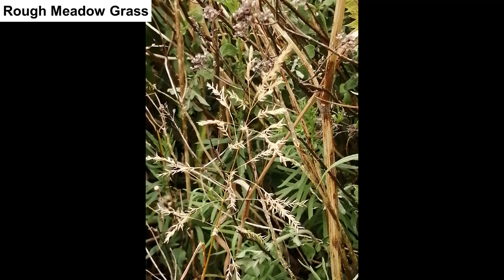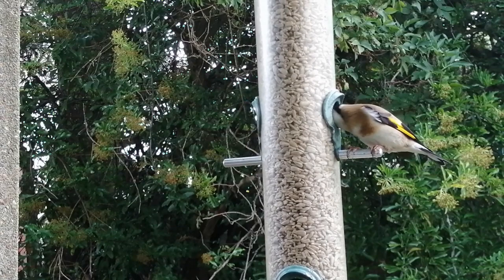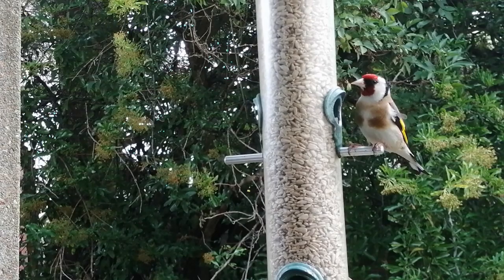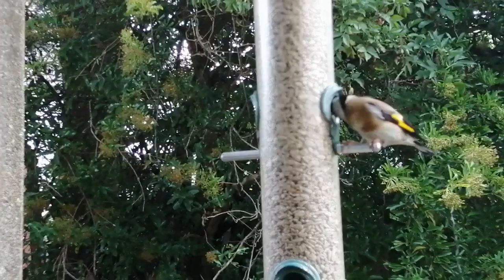We have two sunflower seed feeders, three niger seed feeders and a fat ball feeder. The niger seed feeders are designed for goldfinch beaks, but goldfinches love sunflower hearts too and are reluctant to give way to the blue tits and great tits which tend to come and go. Other visitors include greenfinches, robins, starlings, house sparrows, and jackdaws which love the fat balls. A great spotted woodpecker visits regularly and climbs the washing line post. We give live food mealworms during the breeding season for growing chicks, and all feeders are cleaned once a week with hot water.